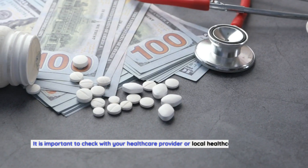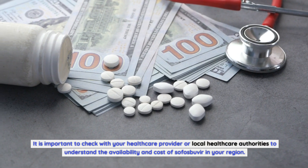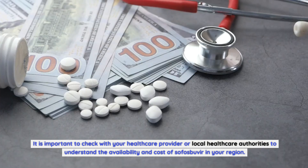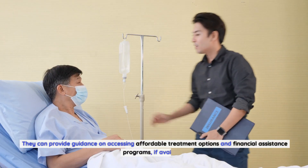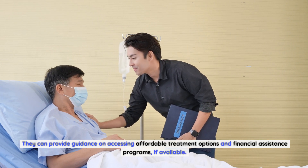It is important to check with your healthcare provider or local healthcare authorities to understand the availability and cost of sofosbuvir in your region. They can provide guidance on accessing affordable treatment options and financial assistance programs, if available.